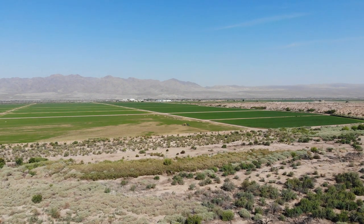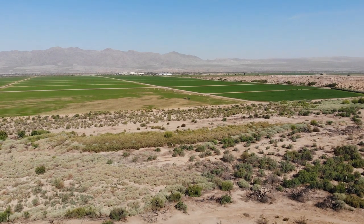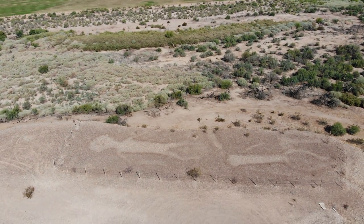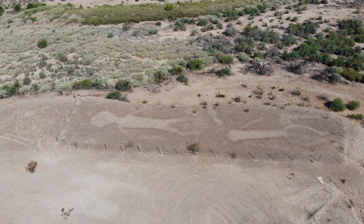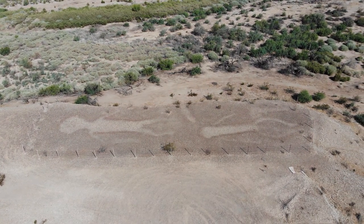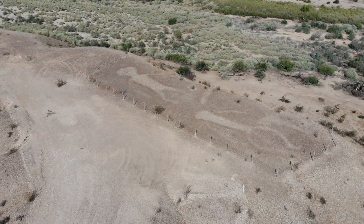The word Mojave means 'people who live along the water.' Other sites where these geoglyphs can be found are in Blythe, California and Quartzsite, Arizona. There are believed to be about 120 geoglyphs such as these along the California-Arizona border, some as large as 170 feet tall. Our best guess is that these are about 20 to 30 feet tall.